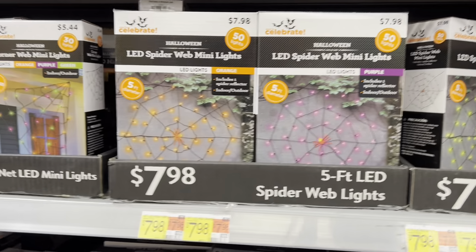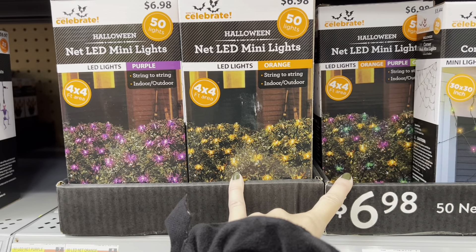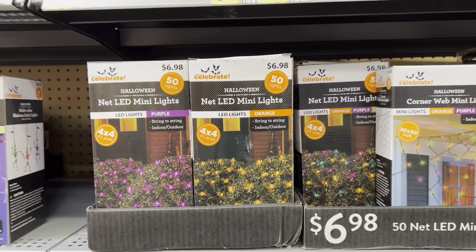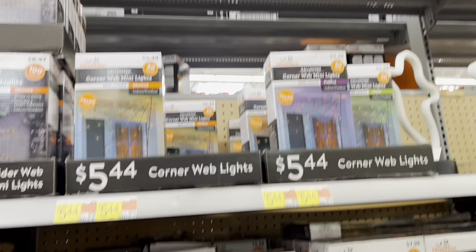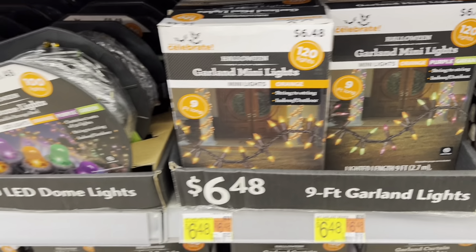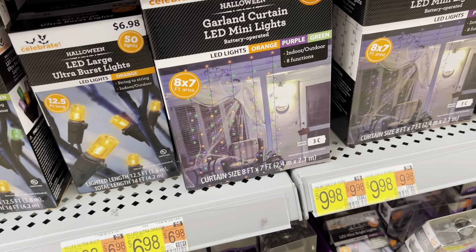Here's a corner light and some bush lights. We do have bushes in front of our house, so I might want to do something like that since we're decorating the front of the house. They also have normal Christmas-style lights in all kinds of colors. They've got curtain lights in here too.